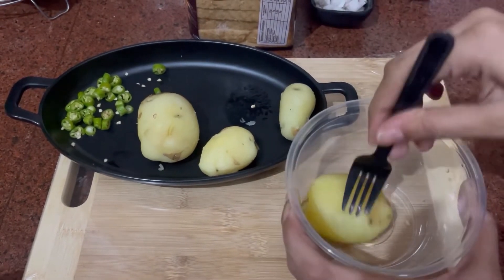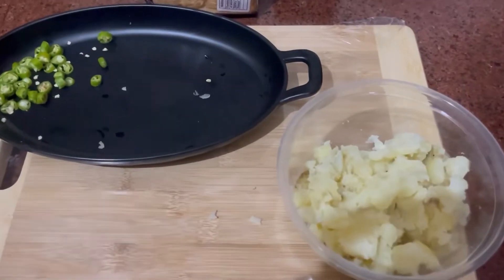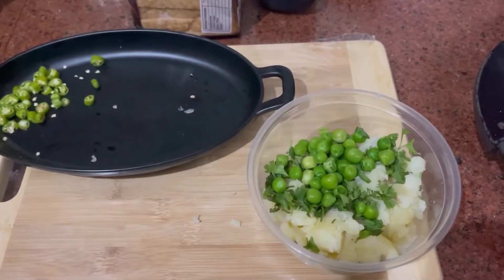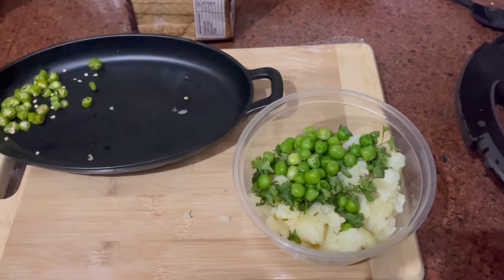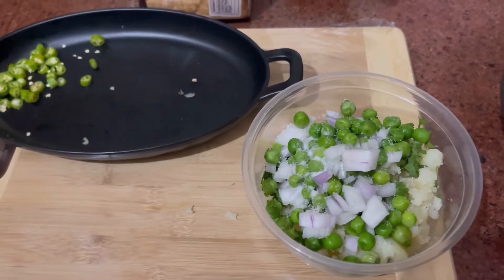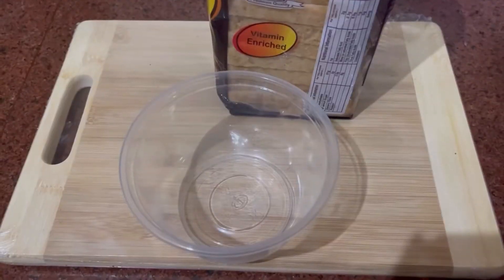The first recipe is aloo masala sandwich. Take 4 potatoes if you're making 2 sandwiches — that's 4 bread slices. Mash it, then add some coriander, add green peas — this is optional, use boiled green peas — and add 2 tsp of onion and 2 spoons of green chili.